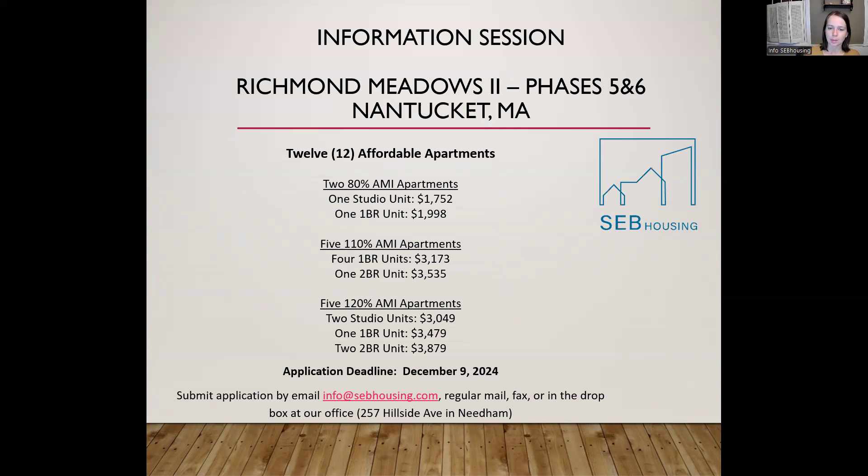The 12 affordable apartments are only going to be made available to households that have income at either the 80% of area median income threshold, the 110% area median income threshold, or the 120% of the Nantucket area median income. There are going to be three studio units: two of those are at the 120% price point, which is $3,049, and the other studio is at the 80% AMI price point, with a rent of $1,752.